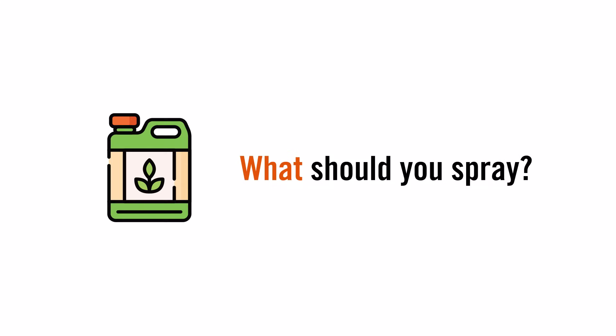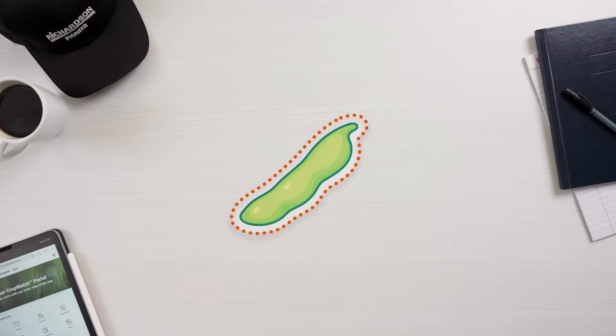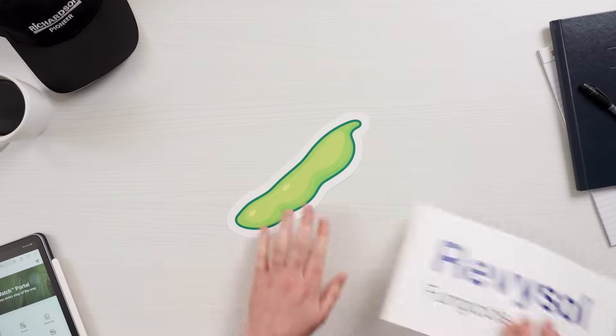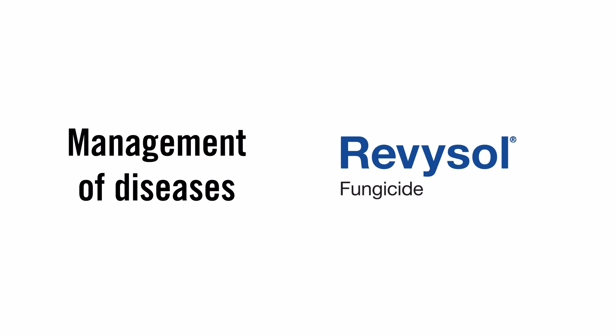What should you spray? New fungicide products harness the latest advancements in chemistry, ensuring your investment goes further. Speaking of which, let's talk about Revi Pro from BASF. Revi Pro isn't just a fungicide — it's a guardian, a shield against the toughest pathogens in pulses. Powered by BASF's newest technology, Revisol, which provides broader, stronger, and longer management of diseases.